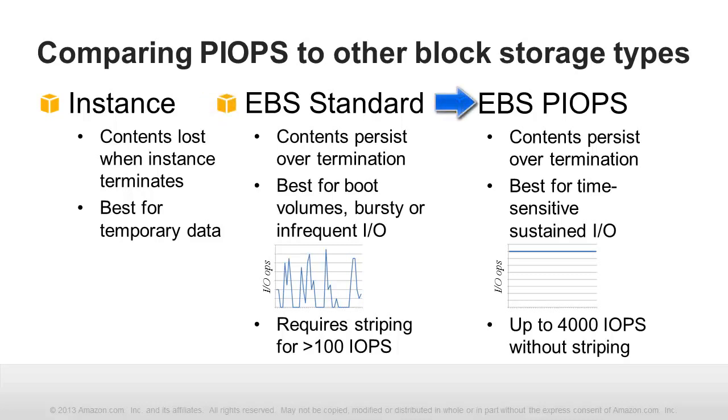EBS standard volumes are not recommended for storing production databases, because the time to complete IO operations will vary. Now you can see why Provisioned IOPS is the right choice for database workloads. This option allows you to specify, ahead of time, an operations-per-second rate for each volume, up to 4,000 IOPS. The system is designed to deliver that performance for the lifetime of the instance — no striping required. When used with EBS-optimized EC2 instances, PIOPS volumes are designed to deliver within 10% of their provisioned performance 99.9% of the time. EBS PIOPS volumes retain their contents across instance termination and can be snapshotted to Amazon S3.